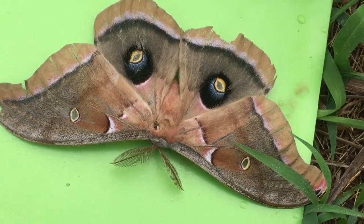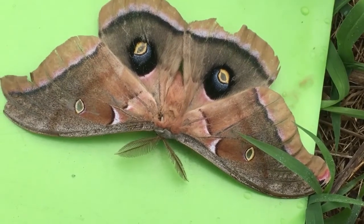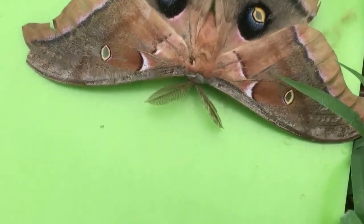So this is a big male. The characteristic of the male, as I said, is those large antennae — much more comb-like at the top, and much wider than a female would have.